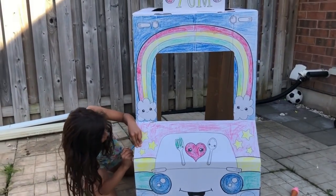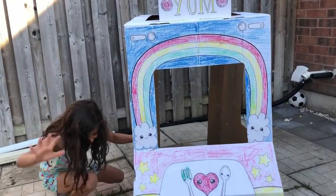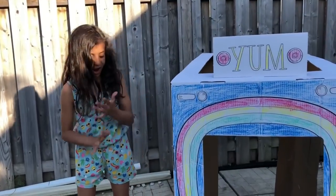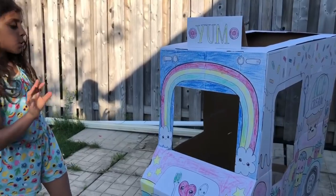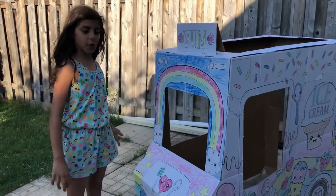And I'm all done. That was hard work, but fun. It looks so pretty. My most favorite is the beautiful rainbow.